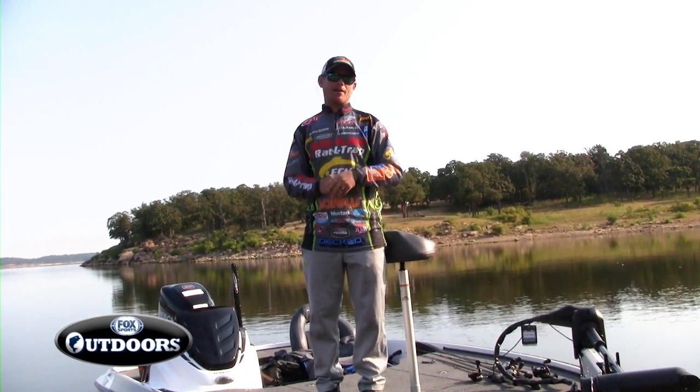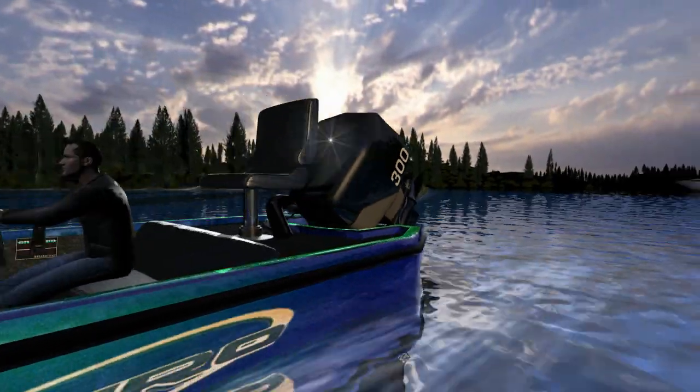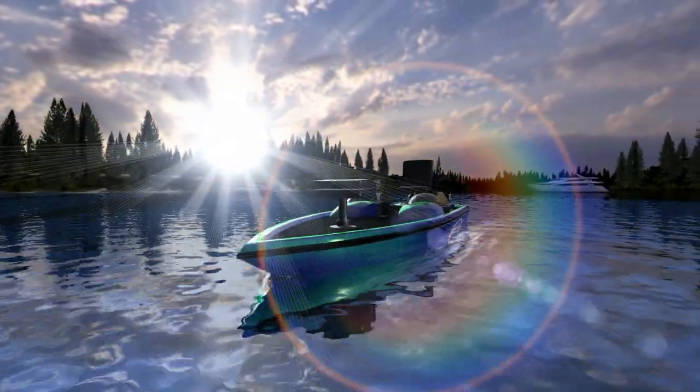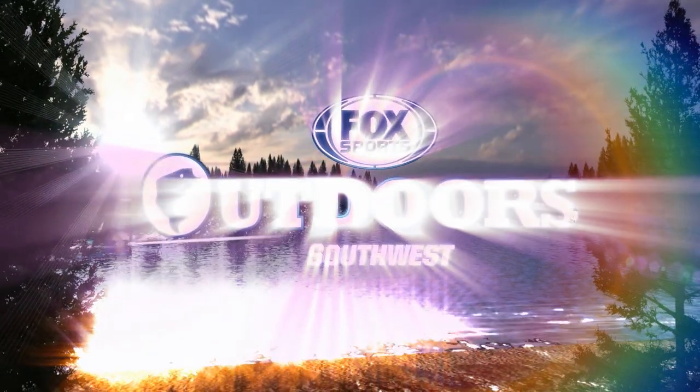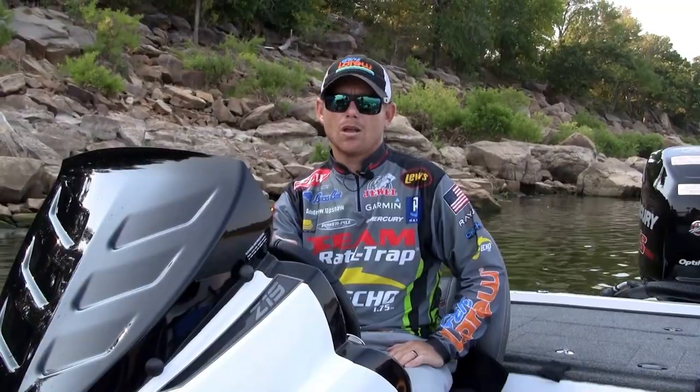Fox Sports Outdoors is on the air right now. You're watching the only program with weekly fishing reports and real-time outdoor news from the southwest region. This is Fox Sports Outdoors. Welcome to this week's episode of Fox Sports Outdoors.